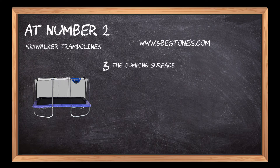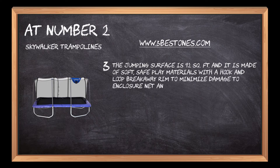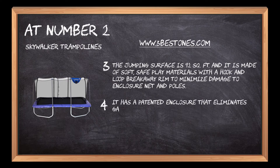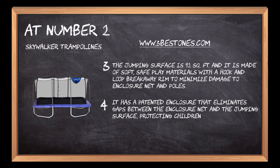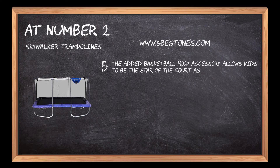The jumping surface is 92 square feet and is made of soft, safe-play materials with a hook-and-loop breakaway rim to minimize damage to the enclosure net and poles. It has a patented enclosure that eliminates gaps between the jumping surface, protecting children from pinch points and openings. The added basketball hoop accessory allows kids to jump, shoot, and dunk their way to victory.